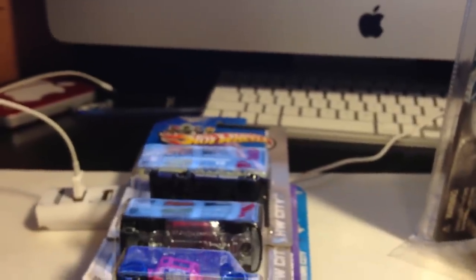I got a bunch of other stuff I really don't want to dig out — some other Matchboxes and stuff like that — but I'm sure it's stuff that you guys have all seen before. I don't want to bore you any longer. Talk to y'all later. Peace.